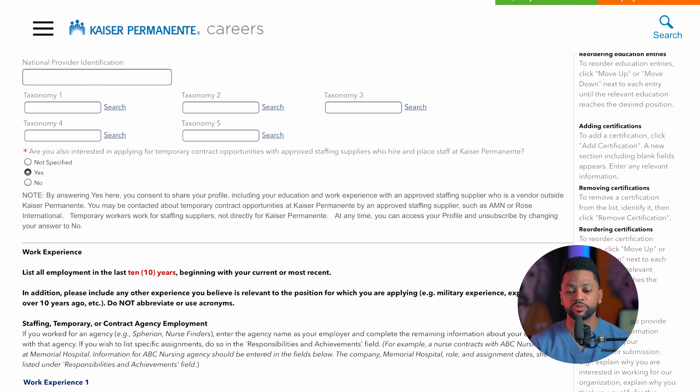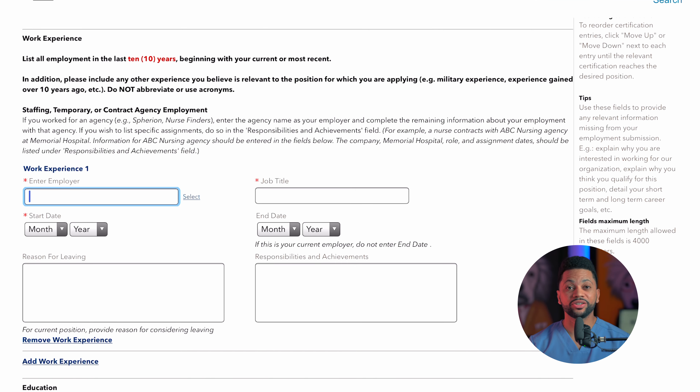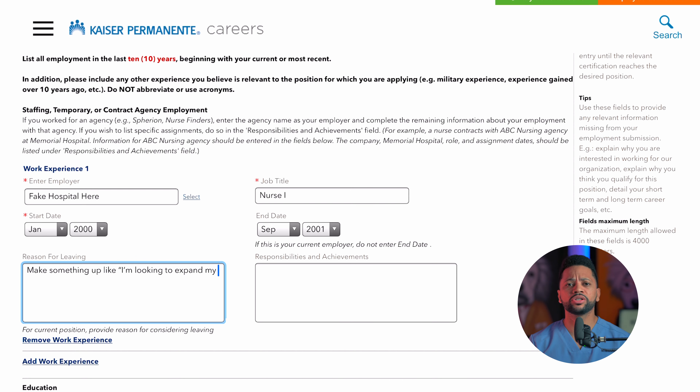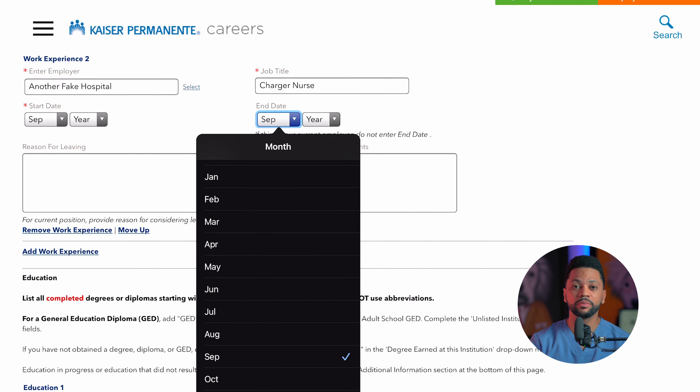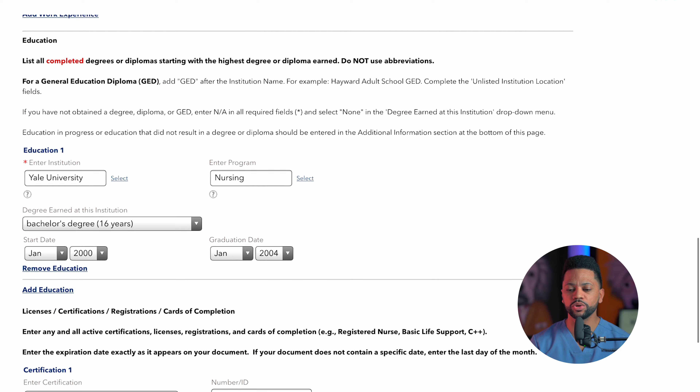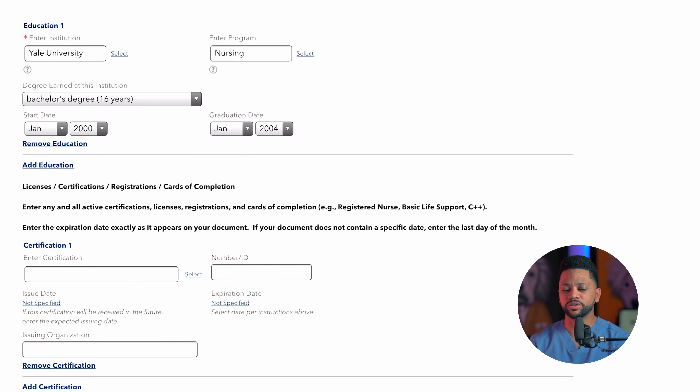Right below, it's going to ask you if you're interested in applying for temporary contract opportunities with Kaiser-approved staffing suppliers who hire and place staff at Kaiser Permanente. Make sure you select yes for this option because Kaiser works with traveling agencies. One of the best ways to get into Kaiser Permanente is through a traveling agency. A lot of the nurses we work with are travelers — they oftentimes work two contracts before they get hired permanently within the organization.